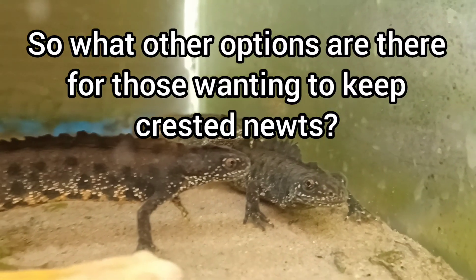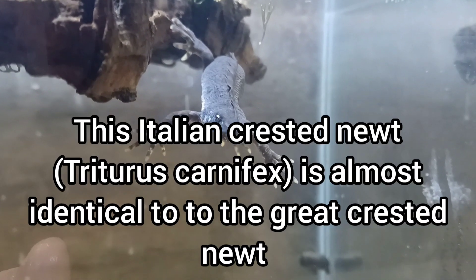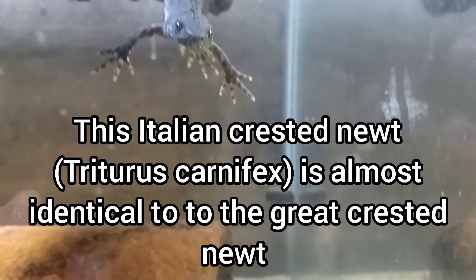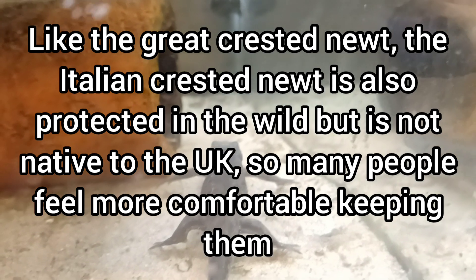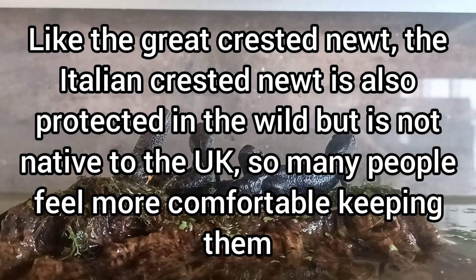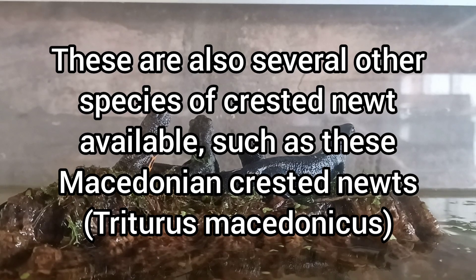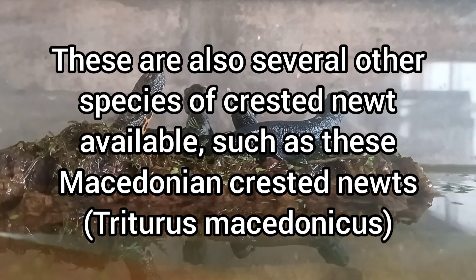So what other options are there for those wanting to keep Crested Newts? This Italian Crested Newt, Triturus carnifex, is almost identical to the Great Crested Newt. Just like the Great Crested Newt, the Italian Crested Newt is also protected in the wild, but is not native to the UK, so many people feel more comfortable keeping them. There are also several other species of Crested Newts available, such as these Macedonian Crested Newts, Triturus macedonicus.